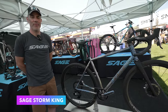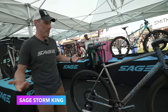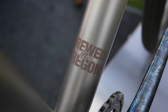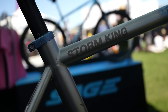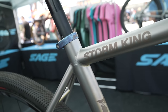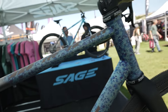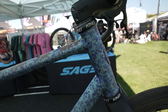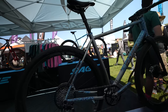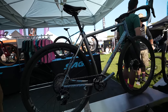I'm Dave from Sage Titanium Bicycles, here at Sea Otter 2024 showing off some awesome new bikes and updates to our current models. Right now we're looking at our Storm King gravel race bike. The finish on this bike is a custom anodized finish. The Storm King now features our new aggressive geometry, designed for 700 by 50 tire clearance but also to ensure that there is zero toe overlap.